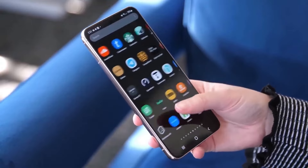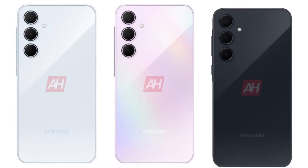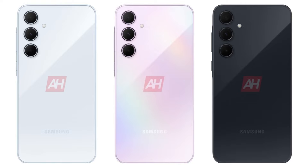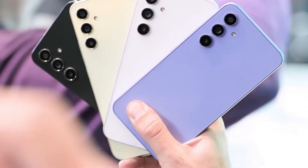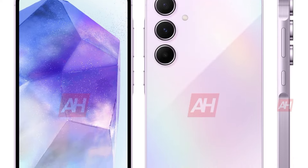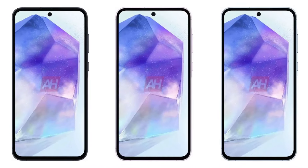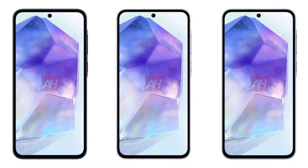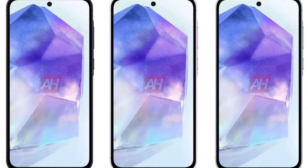Design-wise, leaked renders showcase the Galaxy A55 in three captivating colors: Awesome Ice Blue, Awesome Lilac, and Awesome Navy. Inspired by the A54, it features the key island design with a subtly raised frame around the power and volume keys, confirming a sleek metal build. The phone has rounded corners, a protruding rear camera array, a flat display with a noticeable bezel, and a punch hole for the selfie camera. Expected dimensions: 161.1 x 77.3 x 8.2mm.